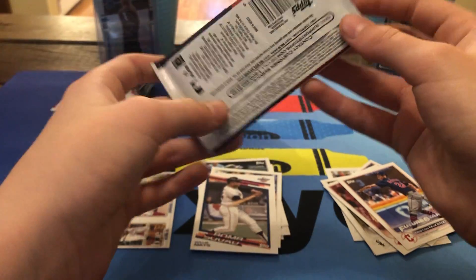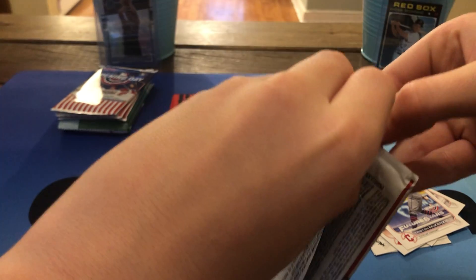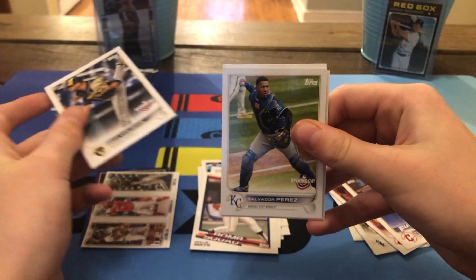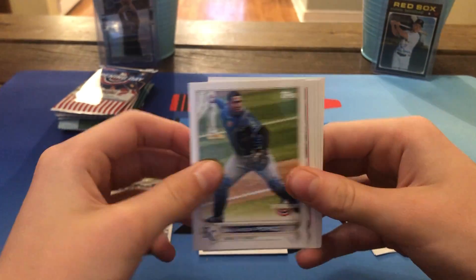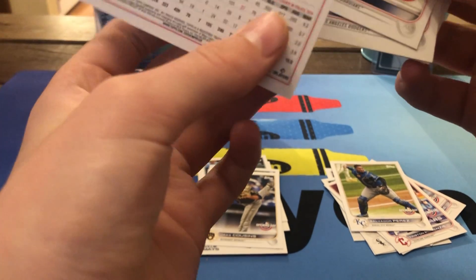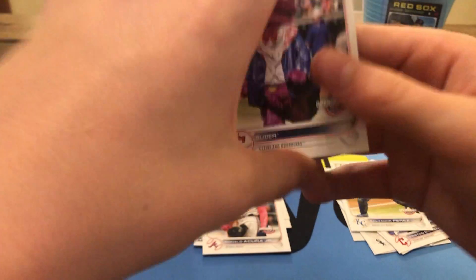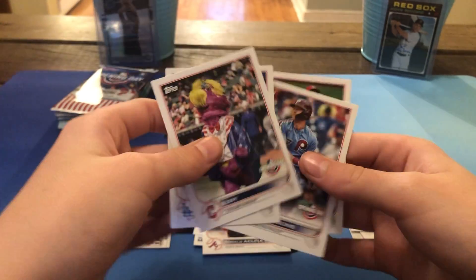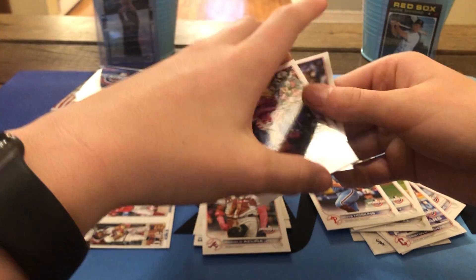On to a couple more Opening Day packs. Starting it off, we've got a Jake Cousins rookie card, Salvador Perez, a nice Ronald Acuña Jr. — very nice Ronald Acuña Jr. card — a Slider mascot card, Cody Bellinger, Reese Hoskins, and Jack Flaherty. Not bad. I'll put the mascot in the middle.